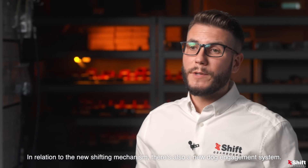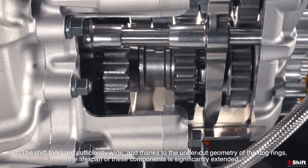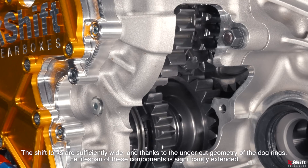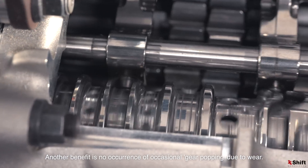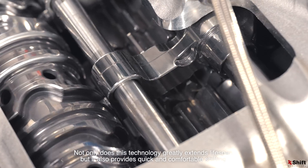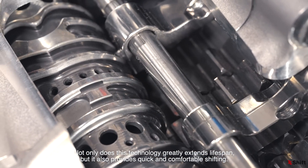In relation to the new shifting mechanism, there is also a new dog engagement system. The shift forks are sufficiently wide and thanks to the undercut geometry of the dog rings, the lifespan of these components is significantly extended. Another benefit is no occurrence of occasional gear popping due to wear. Not only does this technology greatly extend lifespan, but it also provides quick and comfortable shifting.